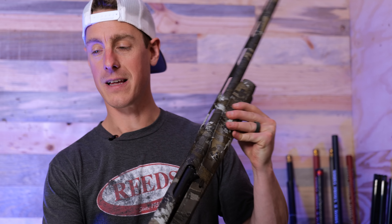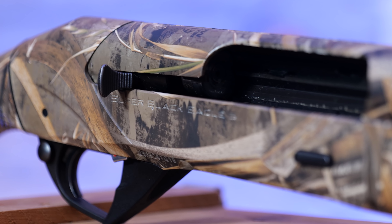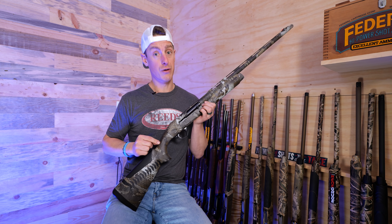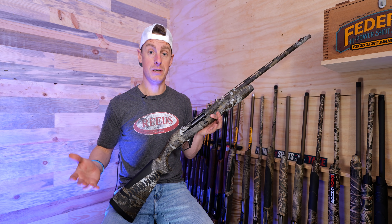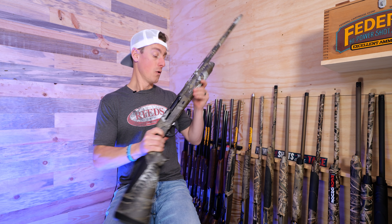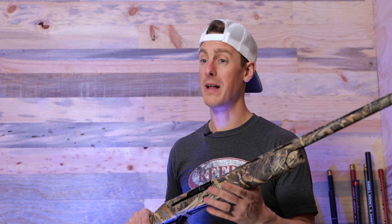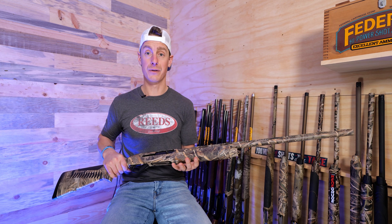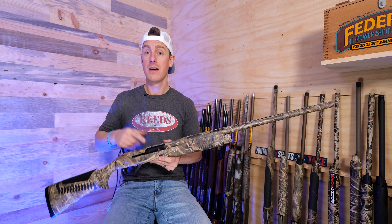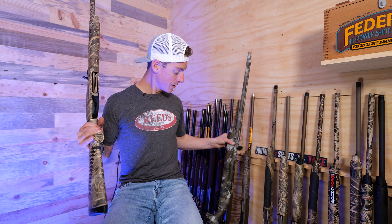For my inertia pick, I have to go with the Benelli Super Black Eagle 3. I really enjoyed shooting this shotgun. Benelli recently released, this year, a 3-inch version of the Super Black Eagle 3, which was only available in 3.5-inch prior to this. So the one you're looking at is the 3-inch version — I have not reviewed it yet. One of the things that surprised me about the Super Black Eagle 3 is just how well it cycles a range of shells. This is a 3.5-inch gun, and as you all know, I'm not a huge fan of 3.5-inch. That's why I'm super stoked — I got the 3-inch Super Black Eagle 3 now.